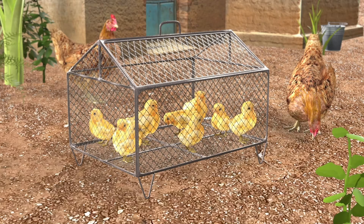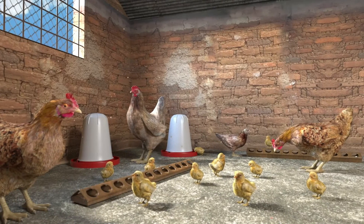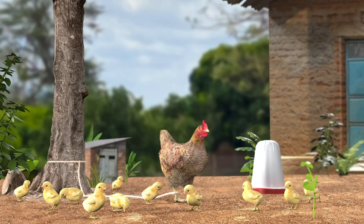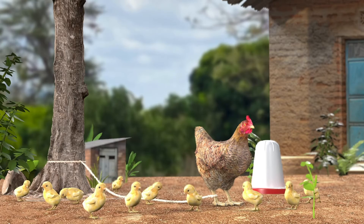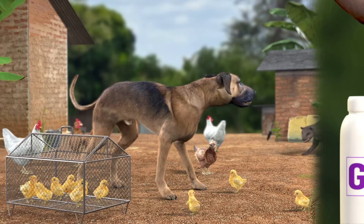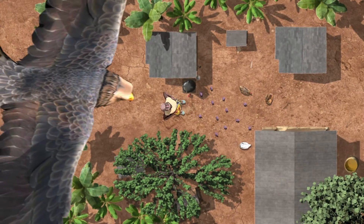Lucy can protect her chicks by penning, keeping them inside, tethering the hen close to the main house so her chicks stay nearby, keeping a dog to chase predators away, and coloring chicks with GV.